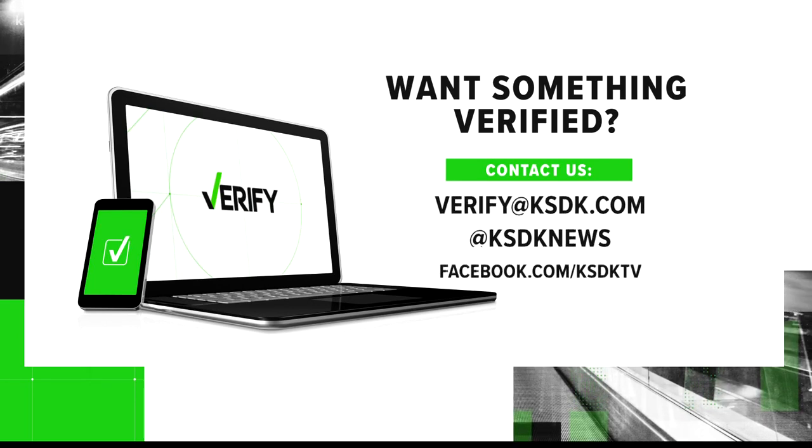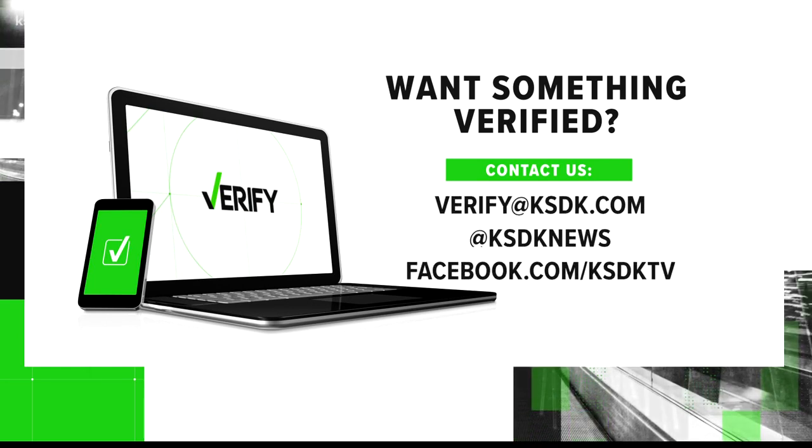What can I verify for you? Reach out on Facebook, Twitter, or email me at verify@kstk.com.